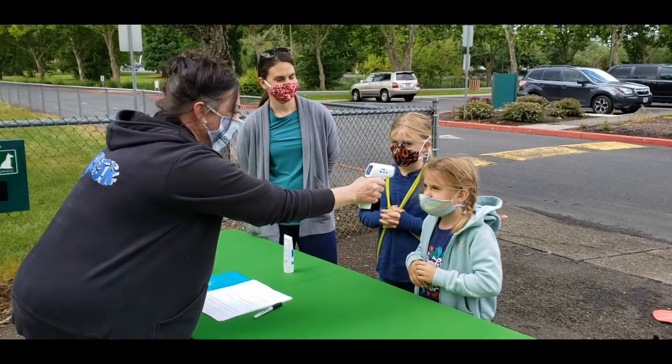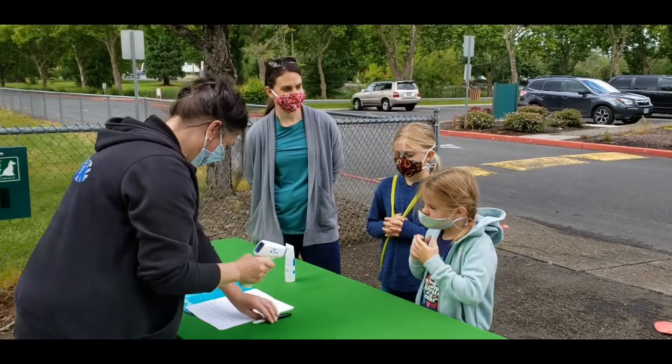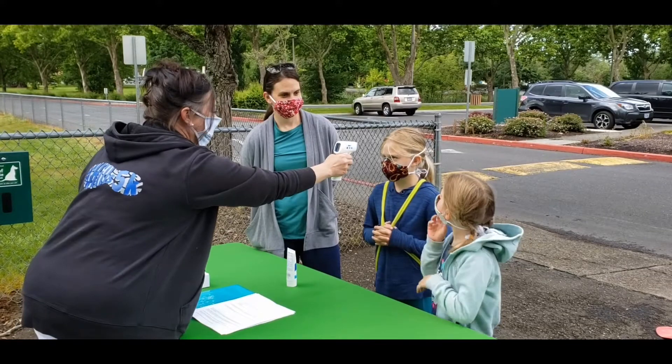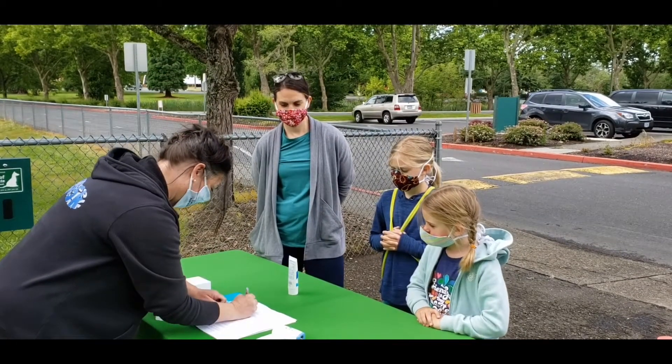Parents or guardians will be asked to verify the temperature of the child when they left the home. If a parent is unable to verify the temperature, staff will check the temperature at the check-in site. We will also ask the parent or guardian a few screening questions.